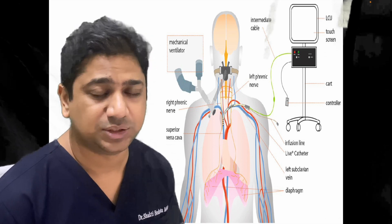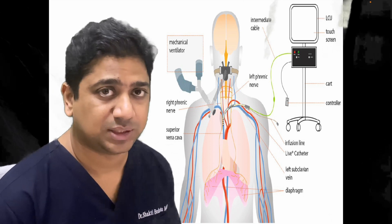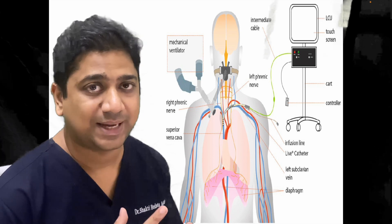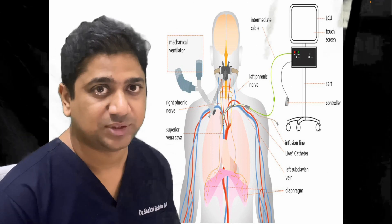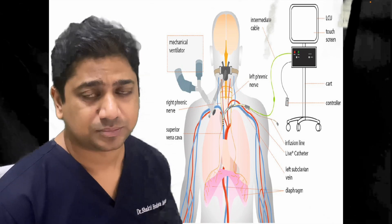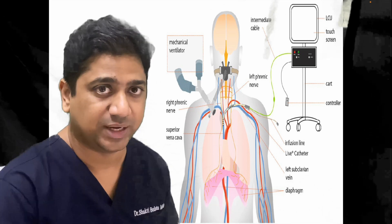The catheter was introduced from the left subclavian vein, and the black dots you are seeing are the places where the stimulation is happening. This placement had to be calculated before insertion because catheter placement is important. This shows how the stimulation was done transvenously in bilateral phrenic nerves.